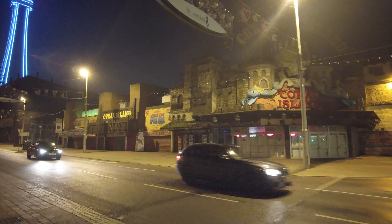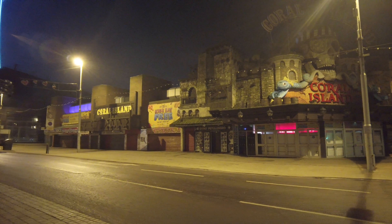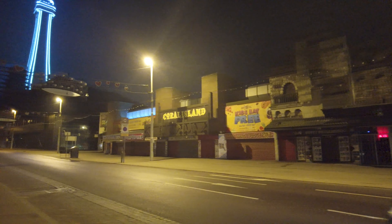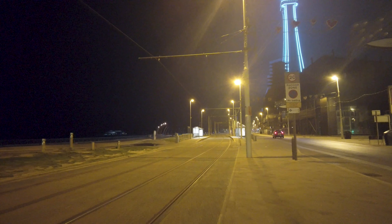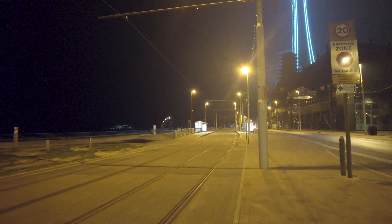Here we're at Coral Island — the famous Coral Island. Another arcade, and it's huge in there. It's always so loud — you can't hear yourself think with all the machines going.